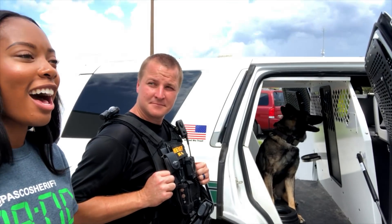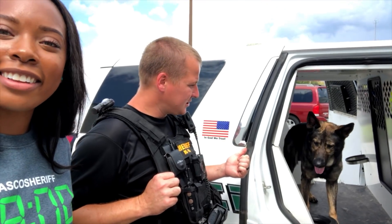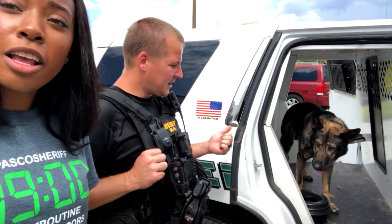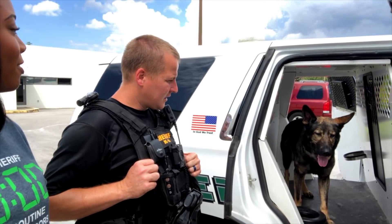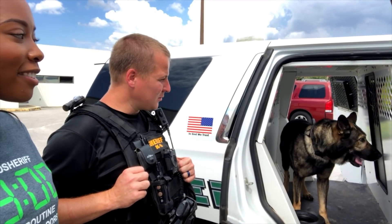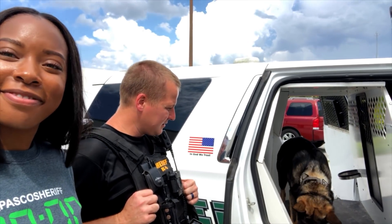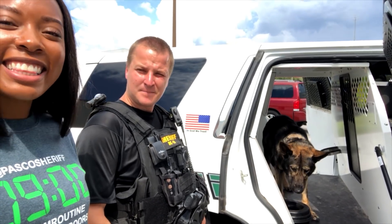How did Titan get his name? So Titan was donated by Nissan of Wesley Chapel — thank you to Nissan of Wesley Chapel. All the employees over there took up donations and decided to donate a canine. So it was either Titan or Rogue. I thought Titan sounded a lot nicer, I asked them if we could do Titan, and they said absolutely. That's how he got named.